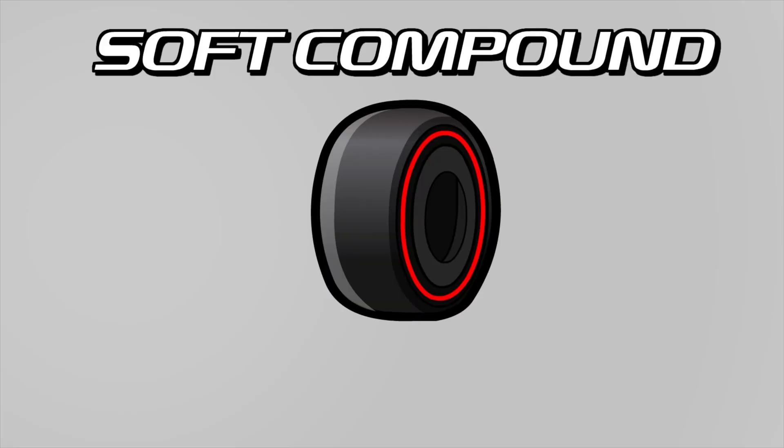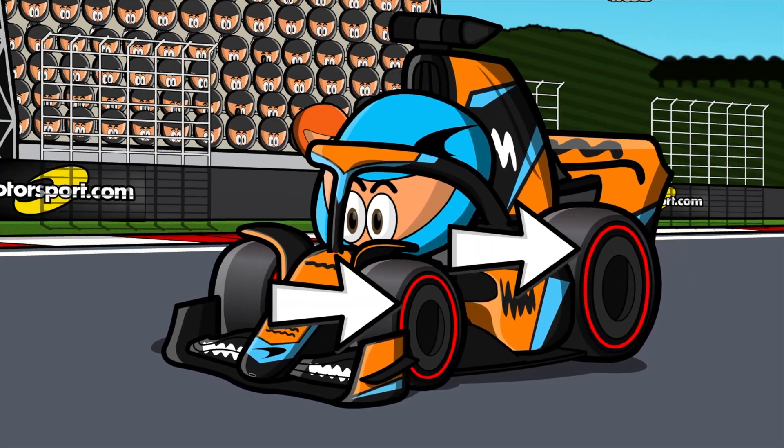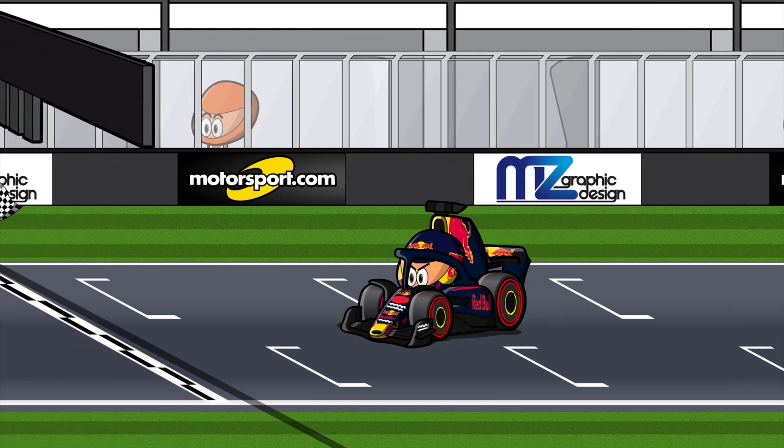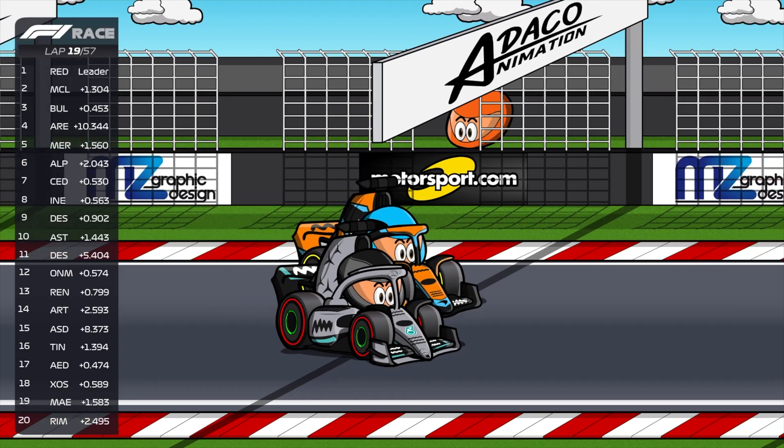Soft Compound. This is the fastest tyre that drivers use. Its characteristic colour is red, and drivers mainly use it during qualifying sessions as it provides better grip and higher speed. However, it degrades faster than the other tyres.